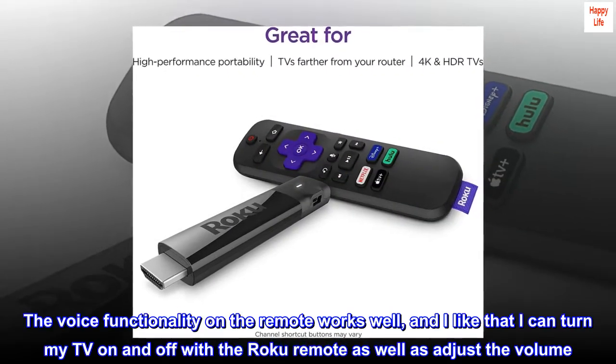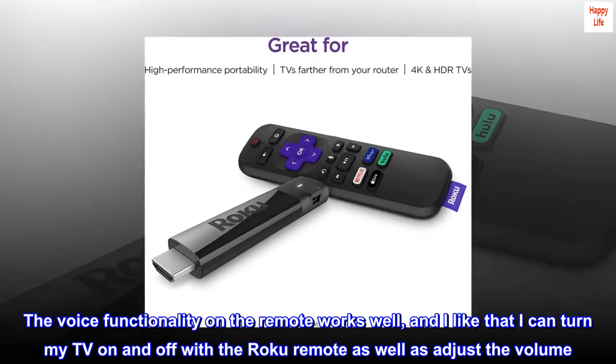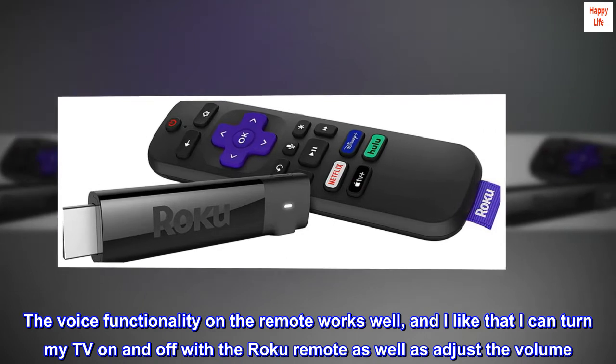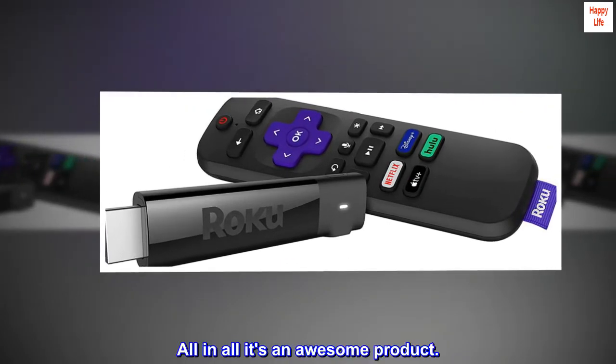The voice functionality on the remote works well, and I like that I can turn my TV on and off with the Roku remote as well as adjust the volume. All in all, it's an awesome product.